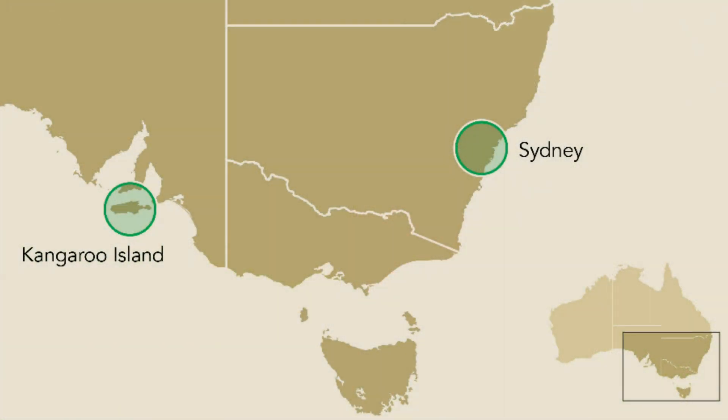If they cannot reproduce for only one year, that means extinction. Right now there are only two populations, which are widely separated — one around Sydney in the Great Dividing Range, and the other on western Kangaroo Island.